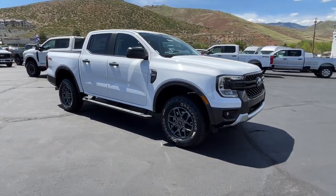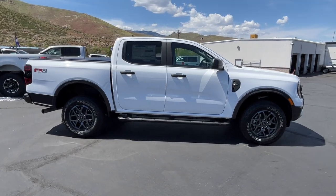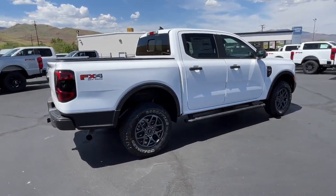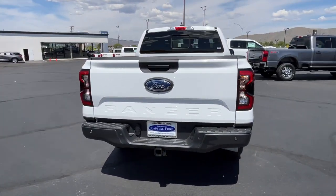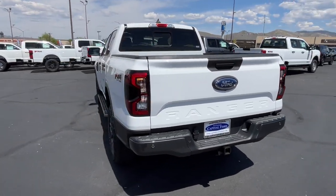Picture yourself in the 2024 Ford Ranger. Here's a Ford Ranger, the midsize pickup that's both smart and tough. With features like smart terrain management and driver assist tech, straightforward controls, and a rugged, dependable build, this truck helps you make the most of your outdoor lifestyle.